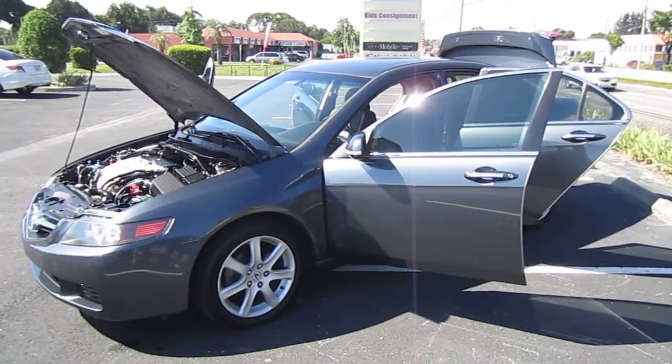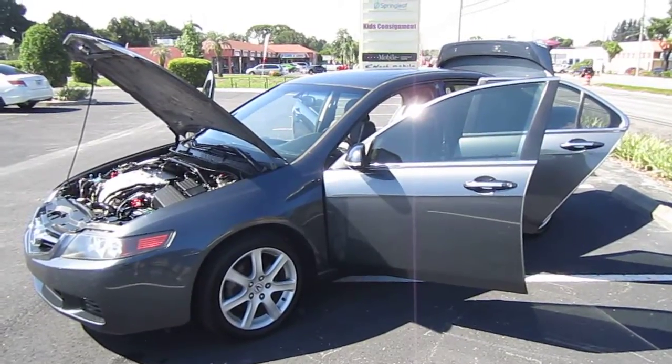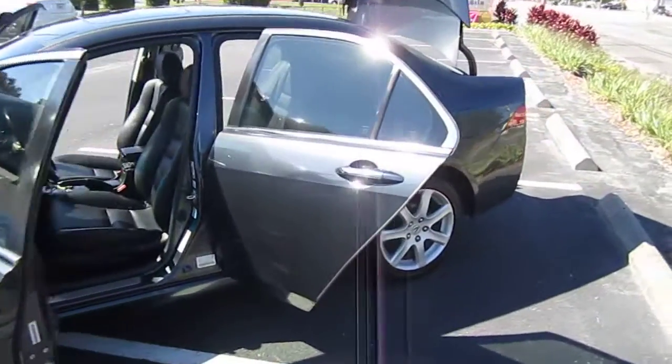Good afternoon, YouTube. Here's Nick from Meticulous Motors again, and here for sale today is a gorgeous 2004 Acura TSX four-door sedan — my favorite model out of the Acura line of their sedans.